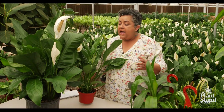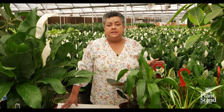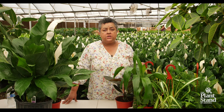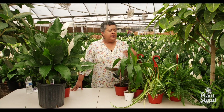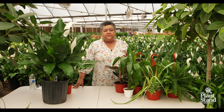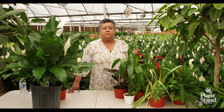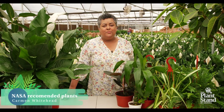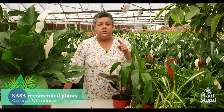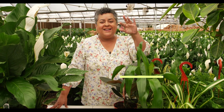Okay, there you have it friends — these are just a few of the NASA recommended plants for air purification. You can have an air purifier in your home, but sometimes those can be expensive and cumbersome. Beautifying your home with these plants is a wonderful way to purify the air and beautify the aesthetic of your home too. Thanks so much friends — make sure you hit the subscribe button down below and give this video a like. Next time, bye bye.